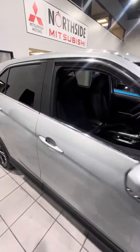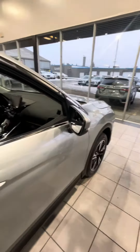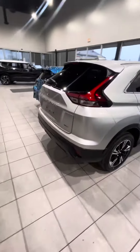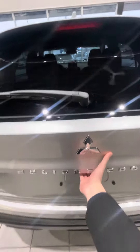With this being the ES trim, you don't get keyless entry or blind spot monitoring, but you do get this nice side mirror which gives you a little bit more visibility to the vehicles that are behind you.